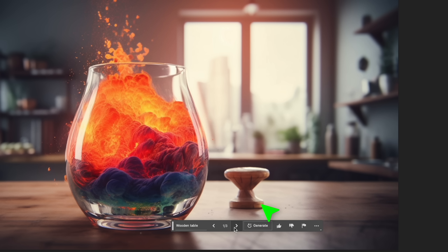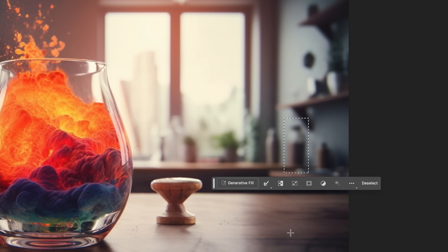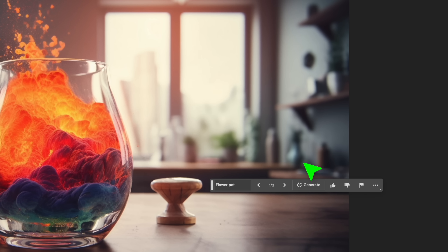Alright, experiment two. This one was a sharp object in focus, but it can deal with blurred objects in the background. So, let's change this bottle to a flower pot. Does it know how this needs to be done? Will it be out of focus? That is an excellent solution. Great job!